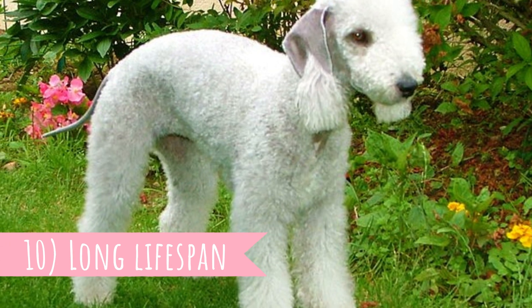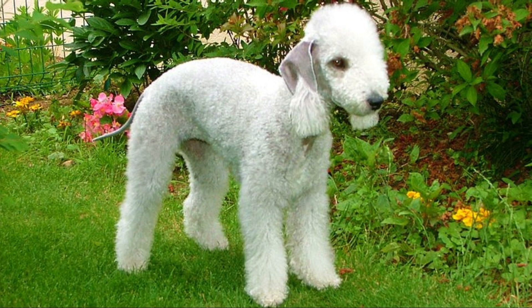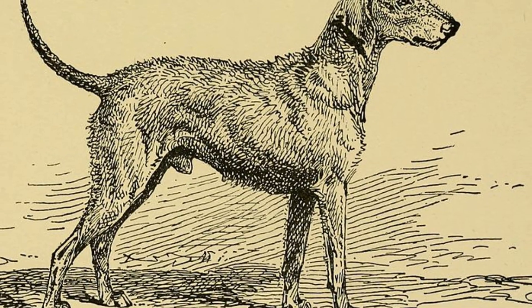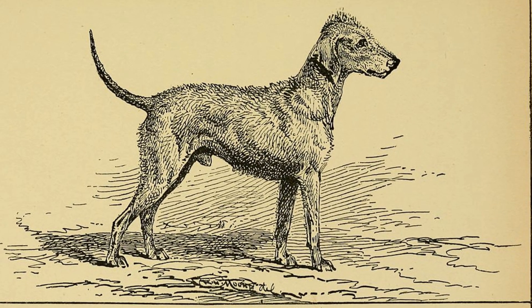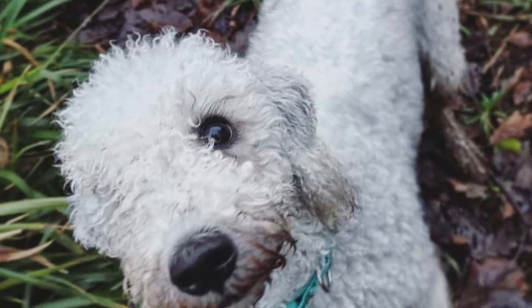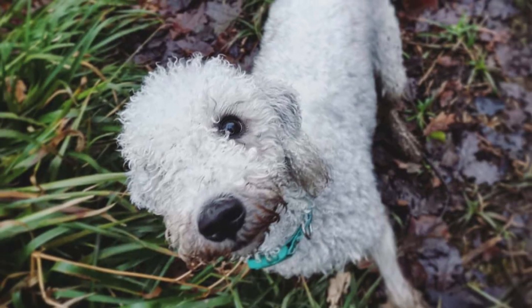Number ten: long lifespan. A great fact about Bedlingtons is that they have one of the longest lifespans of all dogs of their size — between 13 to 15 years. Of course, just like all dogs, they do suffer from some health issues. The most common are patellar luxation, retinal dysplasia, and copper toxicosis, which is a hereditary disease caused by failure of the liver to expel dietary copper.